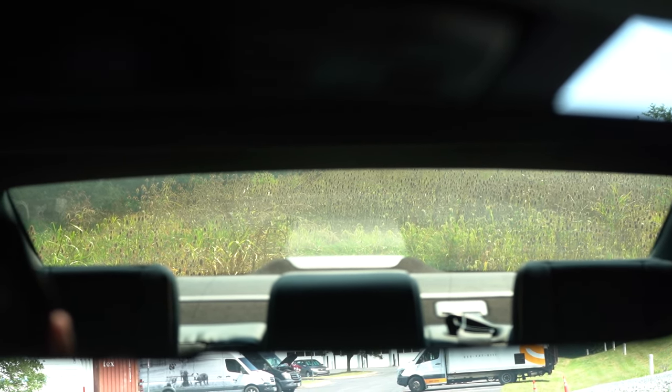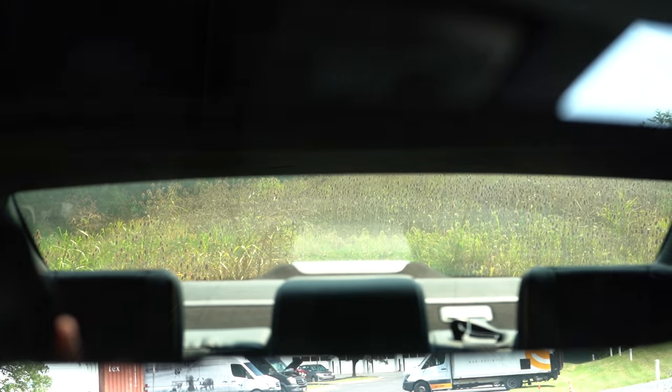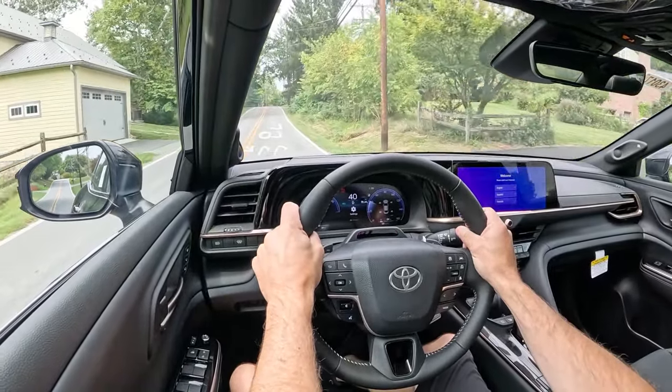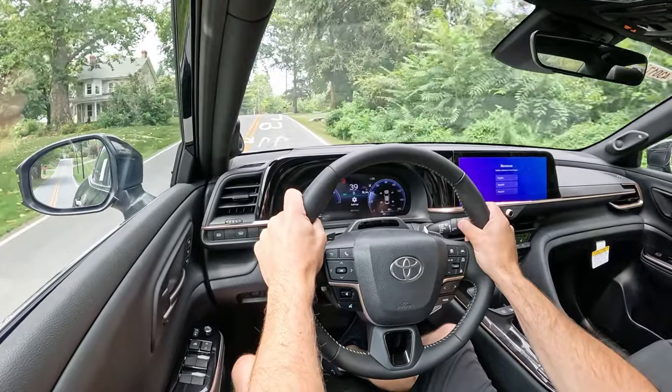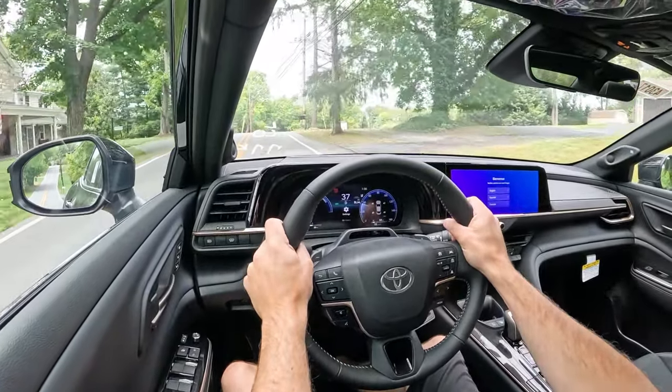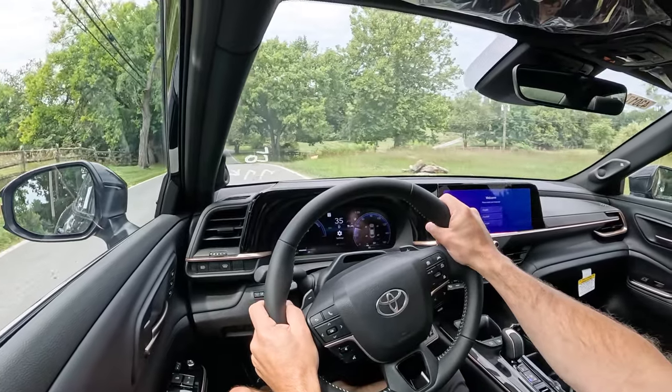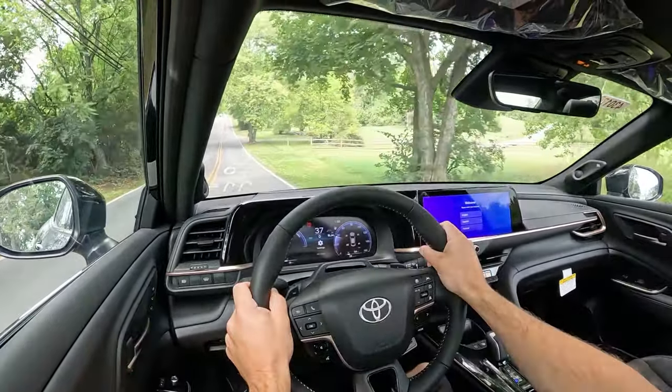Rear visibility is fine through the rearview mirror, no issues there. Touching on forward visibility, rain-sensing windshield wipers come standard on the Limited, Platinum, and Nightshade trim levels. Whenever this thing detects any mist or rainfall, it automatically turns on the wipers — kind of like automatic headlights, just one less thing to worry about.